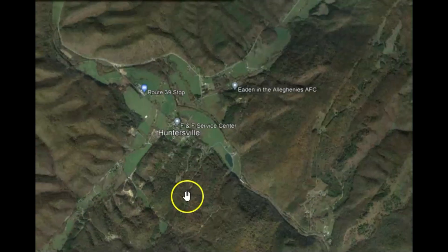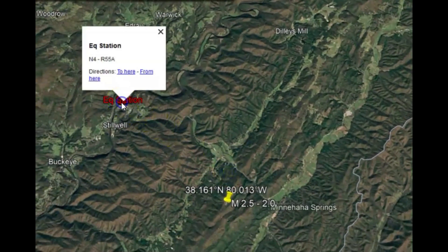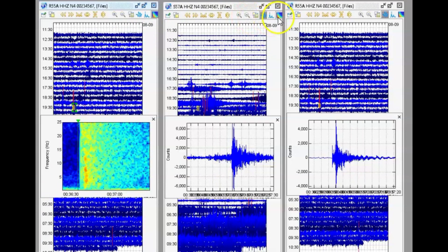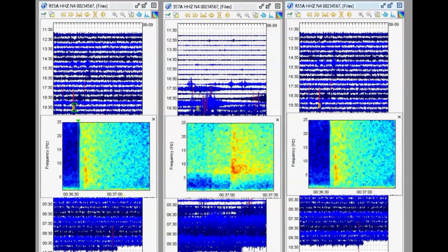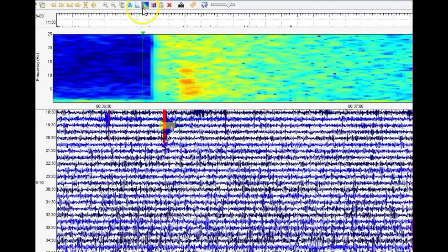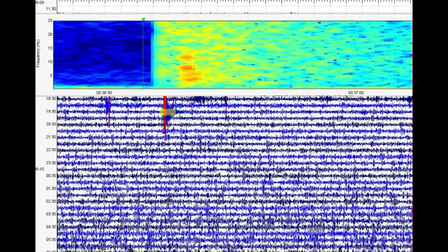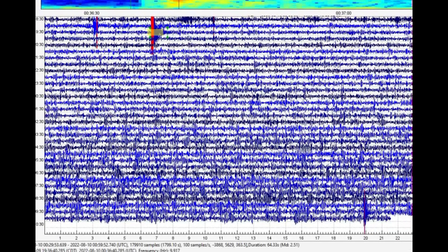I'm going to show you the monitors that I'm using. There's one real close right up over here, right there. That is R55A, which would be this first monitor on the left. We'll go to the spectrogram — it shows up on all three monitors that I downloaded. I will enlarge the monitor that it actually showed up on, or the closest monitor.